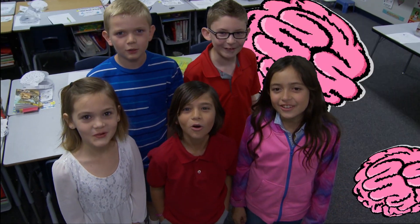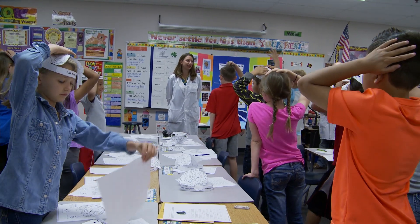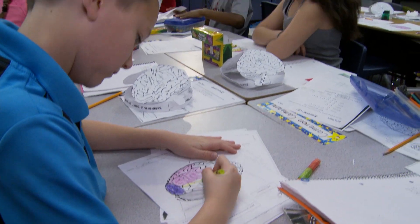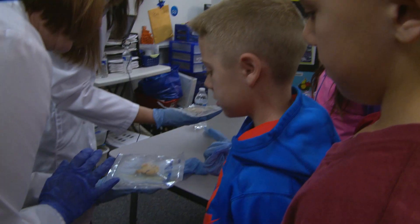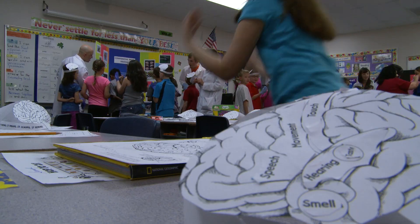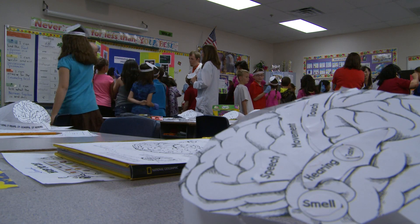The brain is so cool! And these third graders from Park Ridge Elementary ought to know. They just experienced how cool the human brain is by getting a first-hand look and feel. They're part of a program called Brains to Classroom, sponsored by Banner Sun Health Research Institute in Sun City, Arizona.